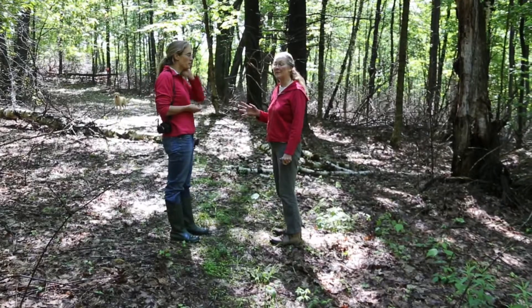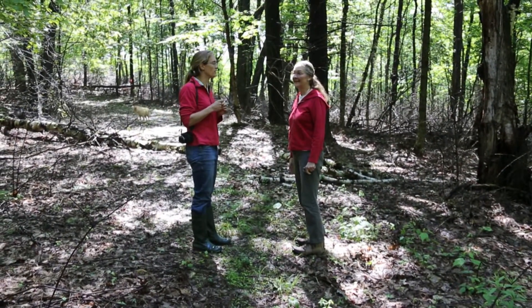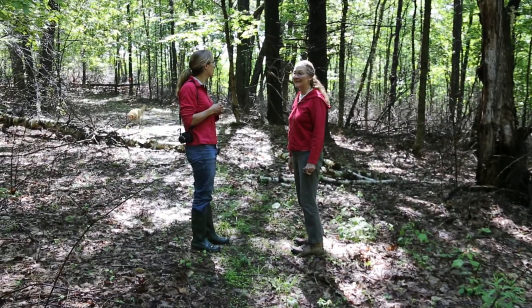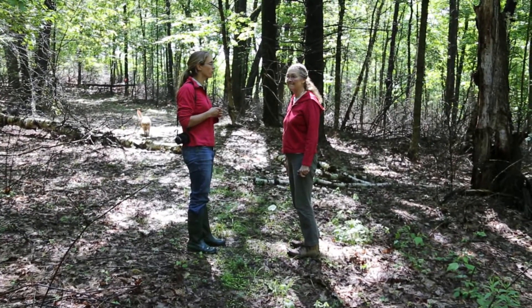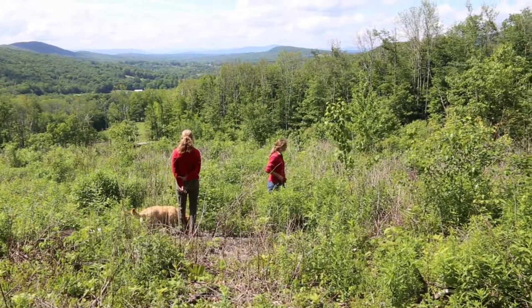Hazel contacted me — she and her forester Tom Brule, who had done the forest management plan for her — and said they had some wildlife projects they were interested in doing to benefit grouse, woodcock, and early successional species. So we did a WIP project where we clear cut 11 acres for wildlife and for birds — early successional forest.